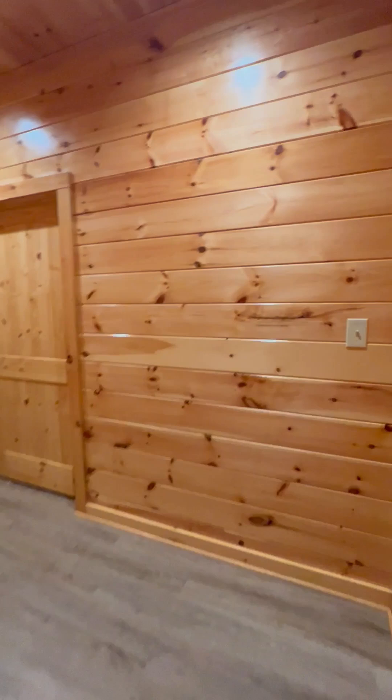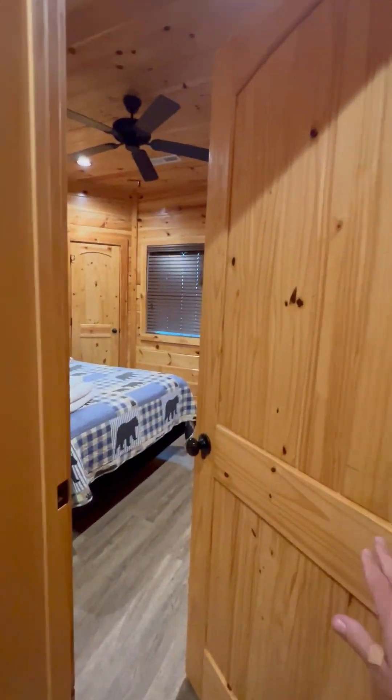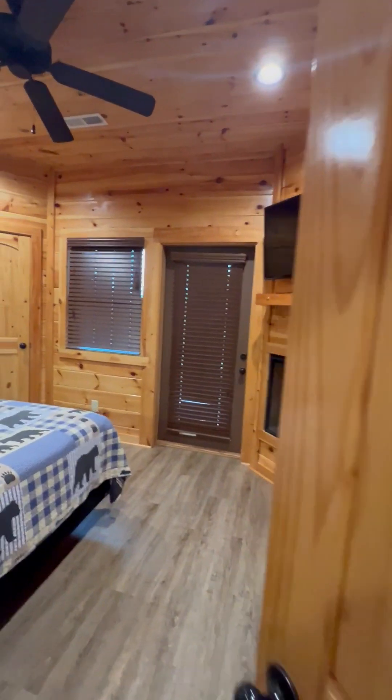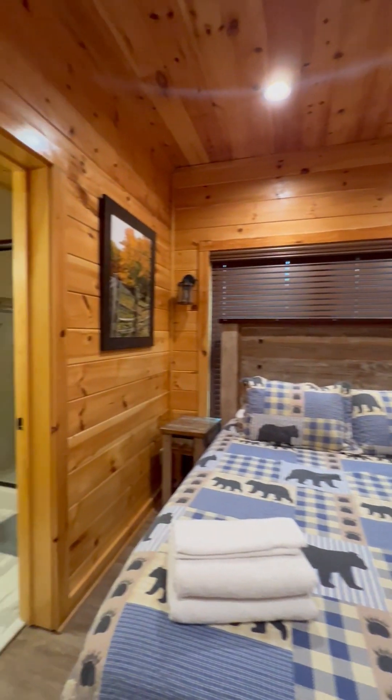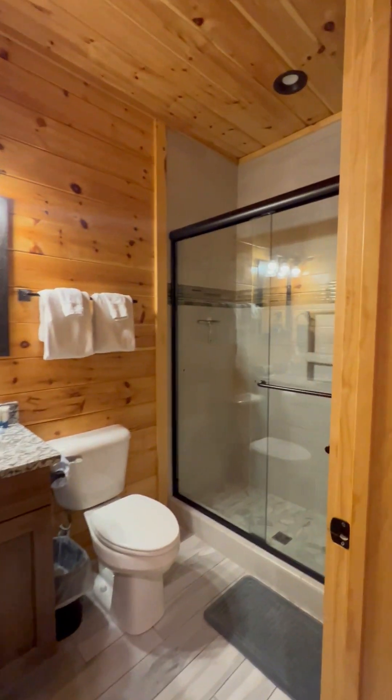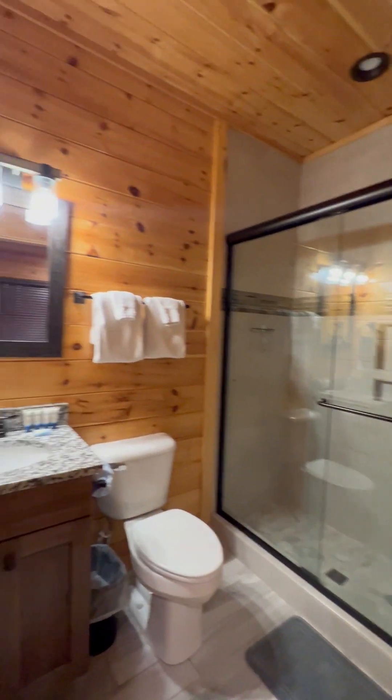The fourth bedroom — we've got all king beds, though this one might be a queen. And this one has a private en suite bathroom.